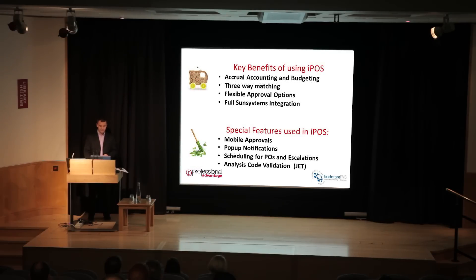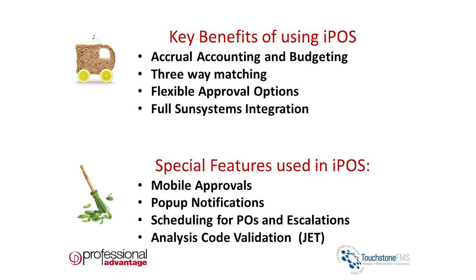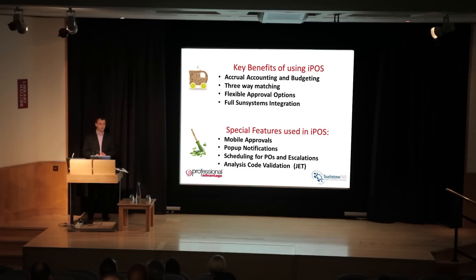Thinking about key benefits — whenever I talk to our finance director, the main thing he wants is to make sure the accounting is correct. When it comes to accrual accounting, IPOS in my opinion is far and away the best solution on the market. The way IPOS connects directly into Sun and records accruals and commitments is very clear, easy to follow, and we've never had any problem going back to reconcile.